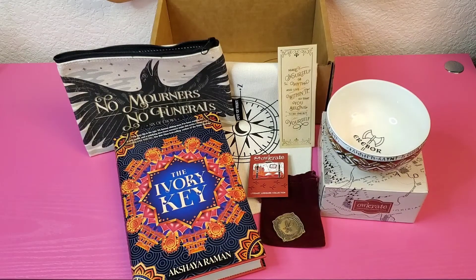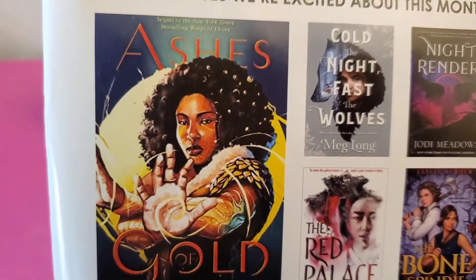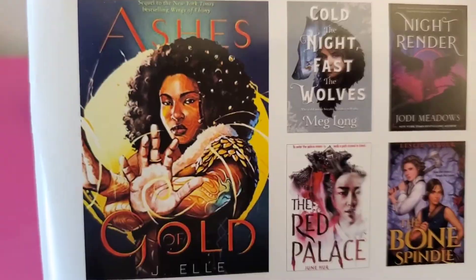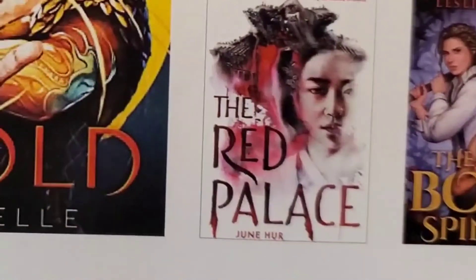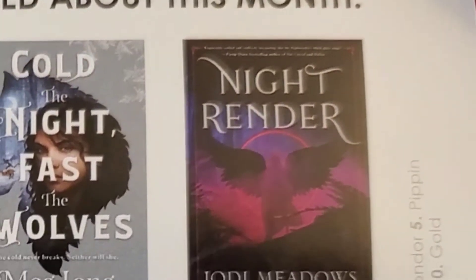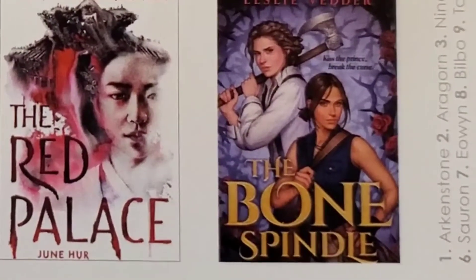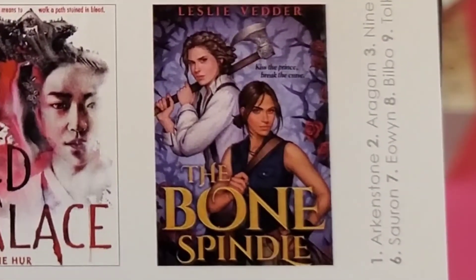The very last thing in the Owlcrate newsletter is other book releases they're excited about for this month: Ashes of Gold by Jay Ellie, Cold the Night Fast the Wolves by Meg Long, The Red Palace by June Hur, Night Render by Jody Meadows, and The Bone Spindle by Leslie Vieter.